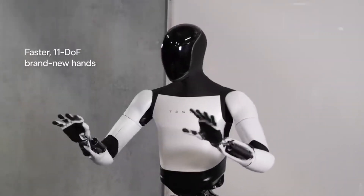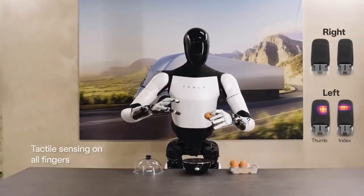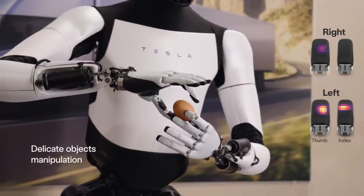The Gen 2 version has 11 degrees of freedom in its hands. Degrees of freedom basically means how well the robot hands flow and move compared to human hands — for example, human hands have 27 degrees of freedom. The robot also has tactile sensing on all its fingers, which allows it to hold and manipulate delicate objects like eggs. Finally, the Optimus Gen 2 has a battery pack designed for a full day of work.